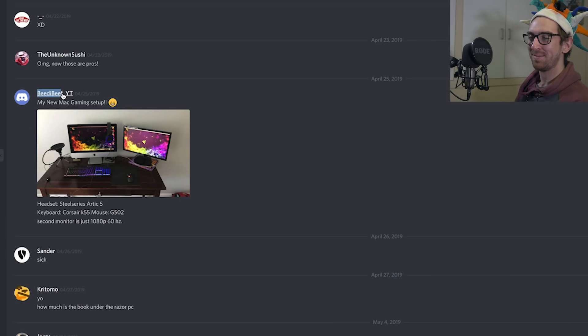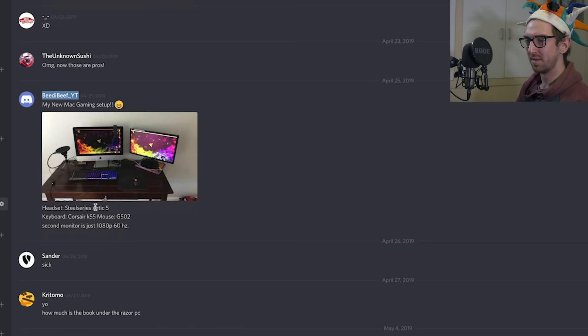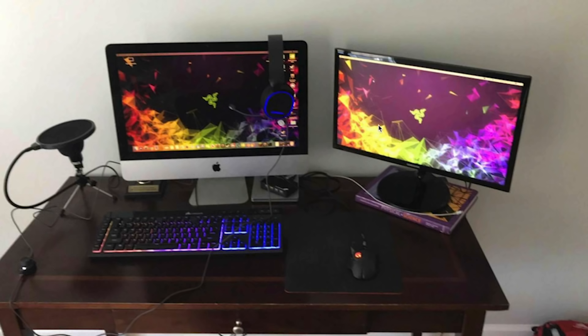Up next we have Beed eBeef YT, which might stand for YouTube. This is his new Mac gaming setup: the headset is a SteelSeries Arctis 5, the keyboard is a Corsair K55, the mouse is the G502, and the second monitor is just 1080p 60Hz.